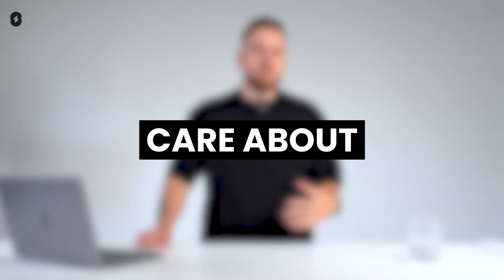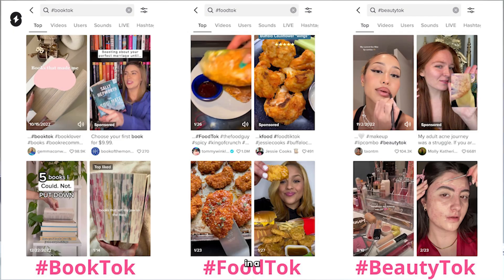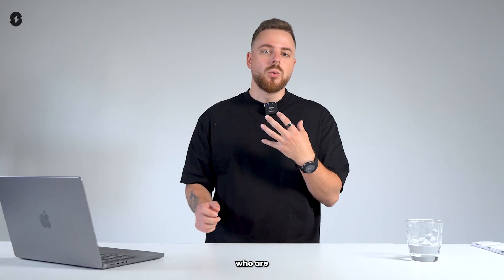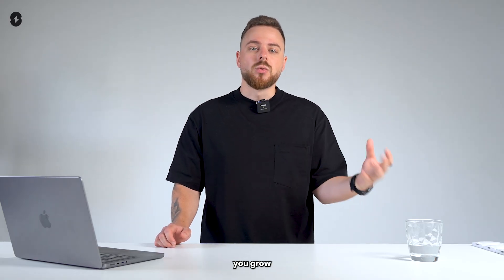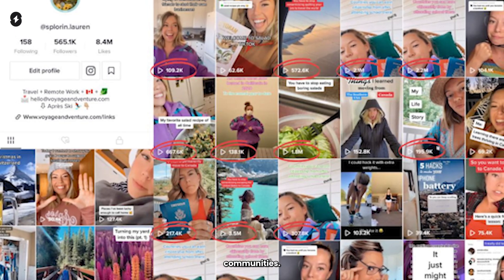Why should you care about having a niche? Well, TikTok's algorithm loves accounts that stick to a theme. By consistently posting content in a particular niche, your videos are more likely to be shown to people who are interested in that topic. This can help you grow faster, get more views, and even go viral within certain communities. Plus, having a niche makes it easier for brands to recognize you and collaborate with you.